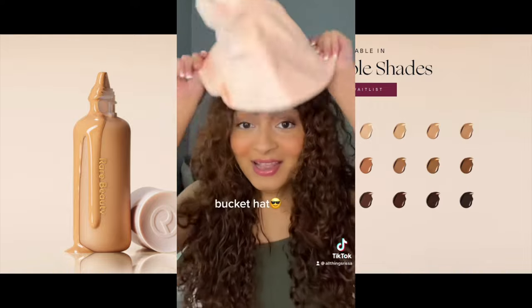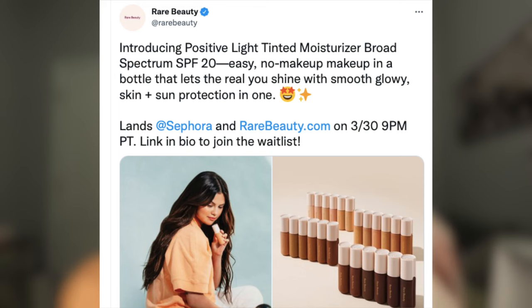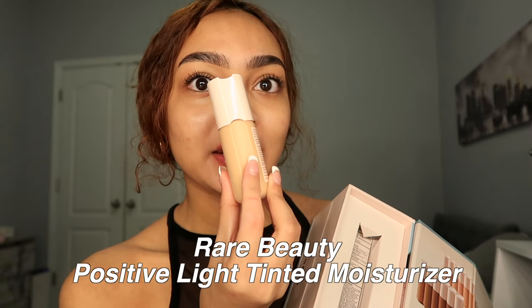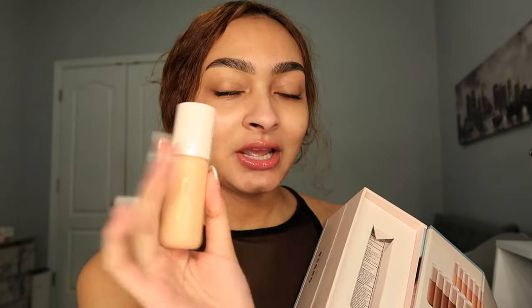It's a little bucket hat — so cute. And then in here we have the actual tinted moisturizer. It releases today and it is so freaking cute. It has a little dent here, and I feel like this is to help grab it because your thumb fits right on it — I think that's why they did that.